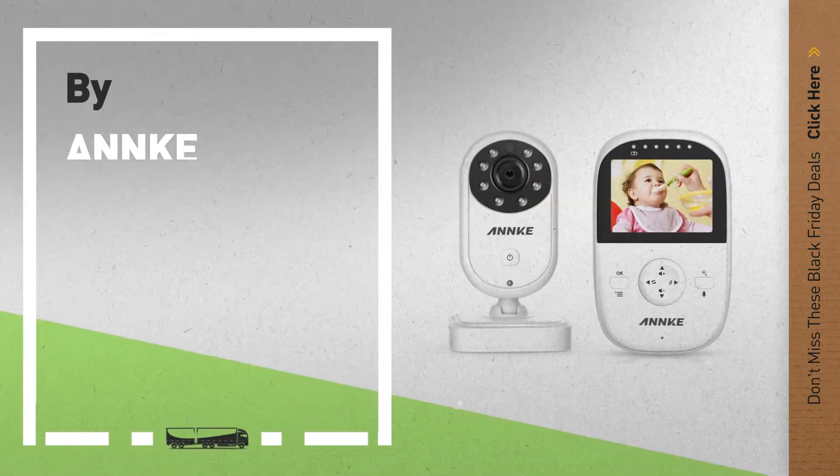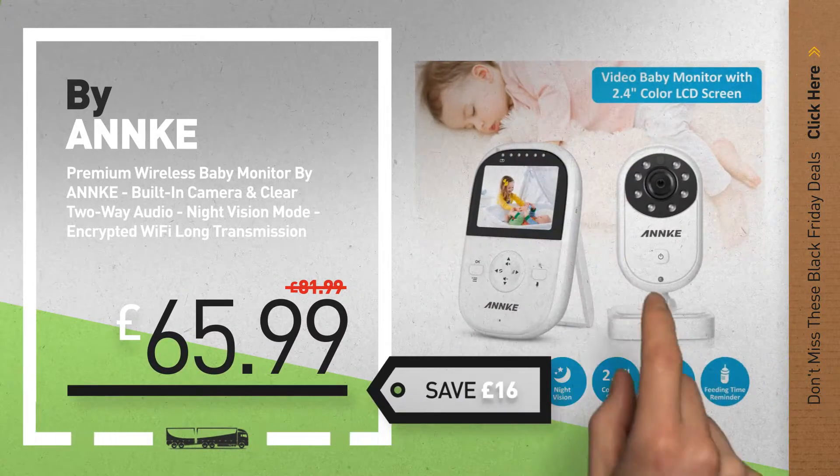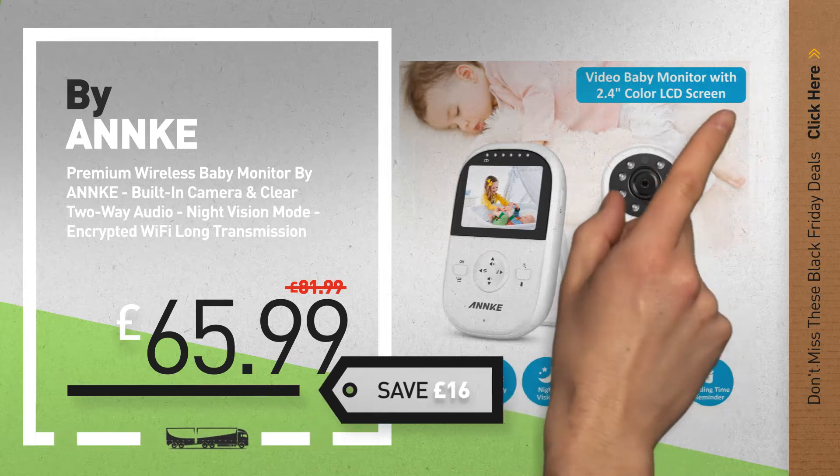Number 7, by Anke. Available now on Amazon only at £65.99. Number 8, by Philips.